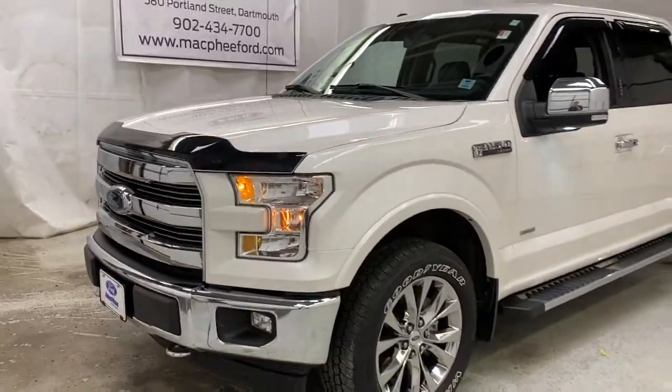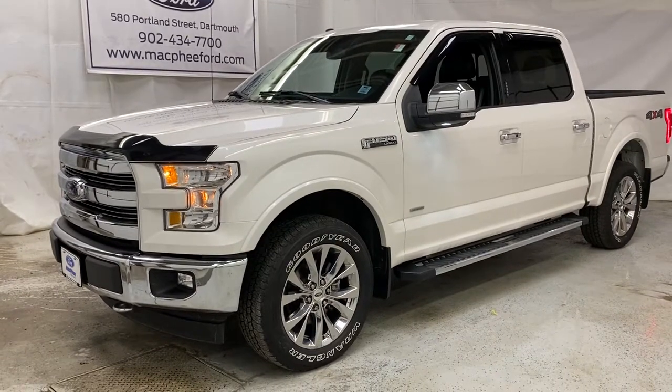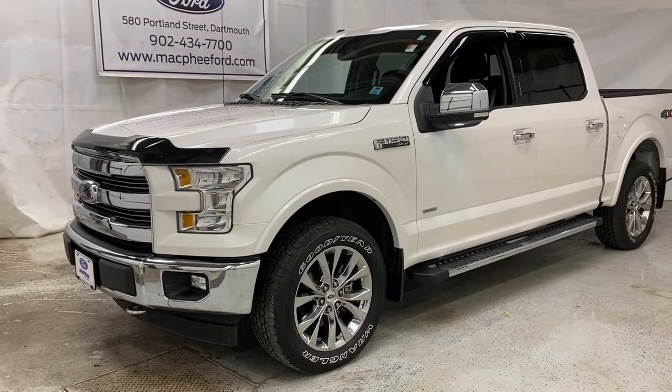All around a really nice pre-owned F-150. So come on over to McPhee Ford today and talk to a sales advisor about getting into this F-150. Don't forget to like, comment, and subscribe, and we'll see you in the next video.